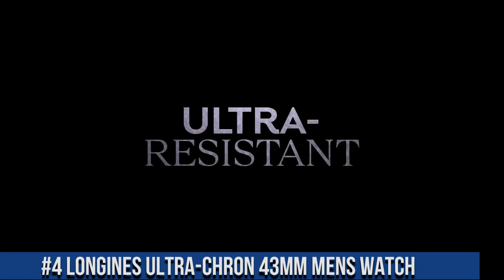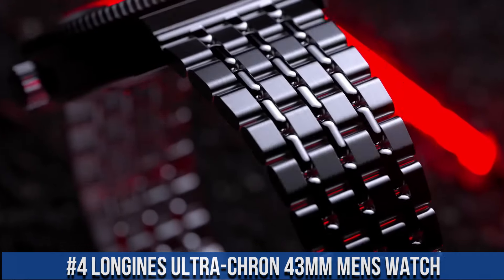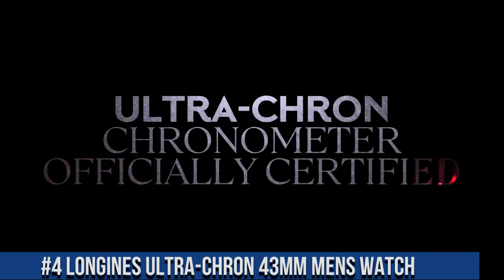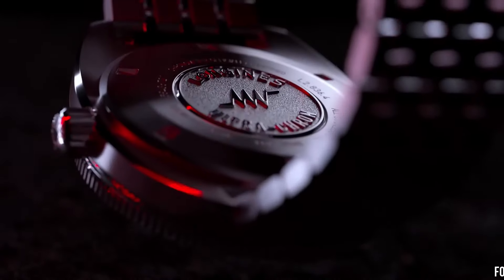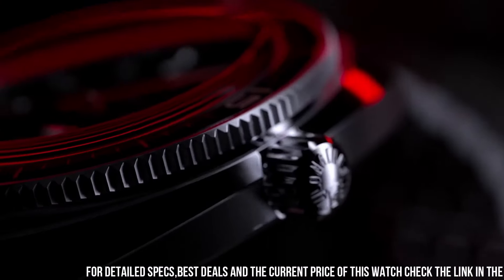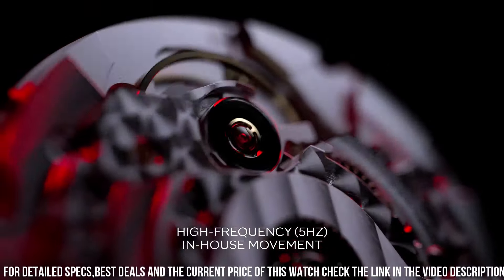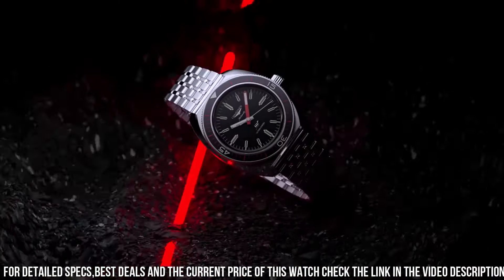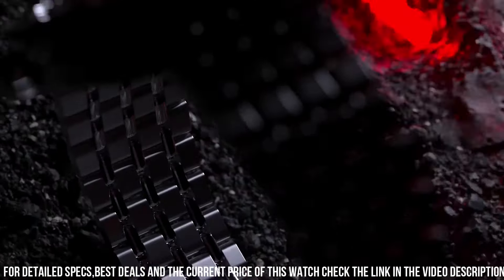Number 4: Longines Ultra Chron 43mm men's watch. Case shape round. Scratch-resistant sapphire crystal with several layers of anti-reflective coating on both sides. Screw-down case back. Dimensions 43.0mm. Lug distance 22mm. Thickness 13.60mm. Water-resistant to 30 bar. Screw-in crown. Unidirectional rotating bezel. Weight 172.1g.